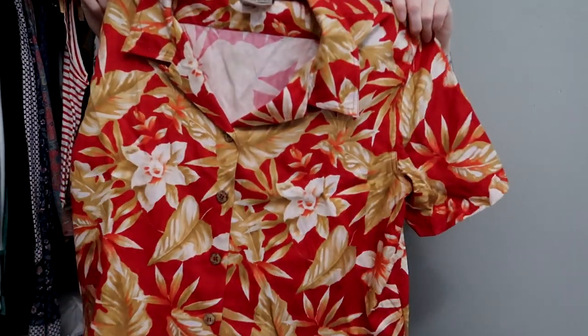We have a Rum Runner vintage shirt — a size large, 100% silk, bright gold and red floral. That has gone up. I probably should have listed it sooner since we're going out of that season, but we'll see.